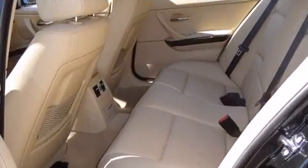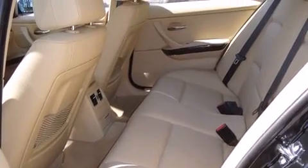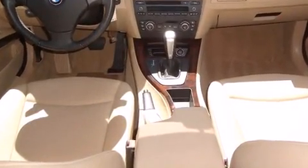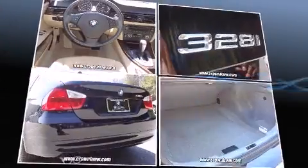BMW prioritized fit and finish, as evidenced by adjustable headrests in all seating positions, fully automatic headlights, power and heated door mirrors, rain-sensing wipers, and a power moonroof that opens the cabin to the natural environment.